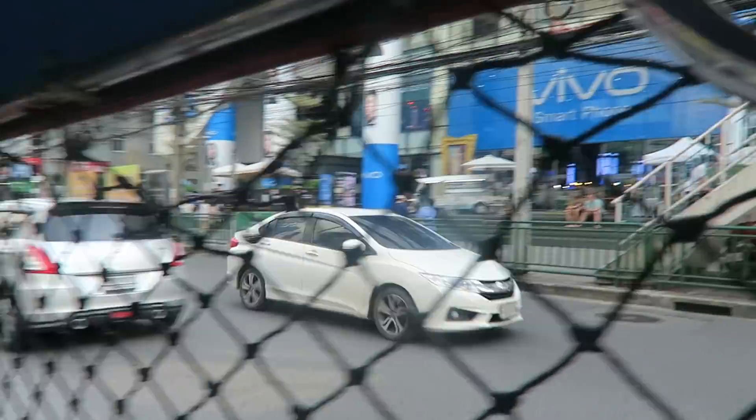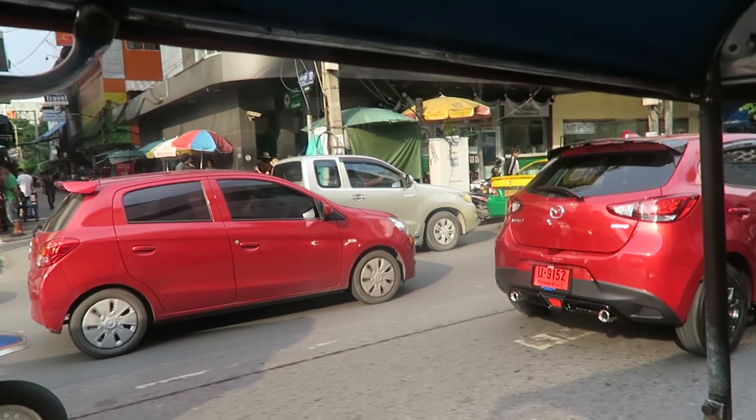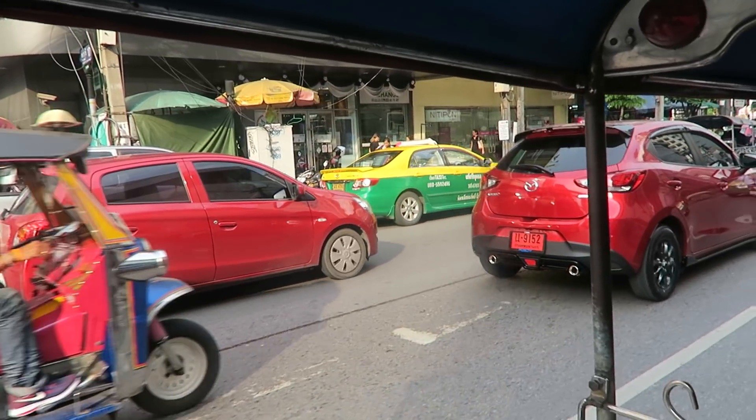We're all done and dusted in Pantip Plaza, back in a tuk-tuk. Let's go back to Soi Nana. This is to give you an idea of how bad the Bangkok traffic is. Right now it's three o'clock in the afternoon and it's pretty much at a log jam, and it's going to remain the same all the way through until about 9pm. Crazy, crazy times.